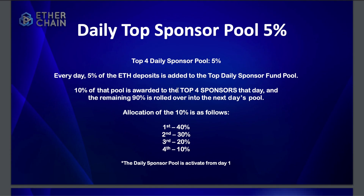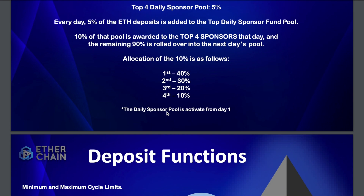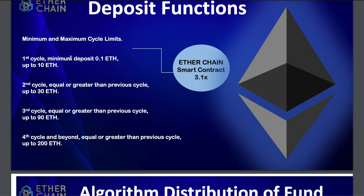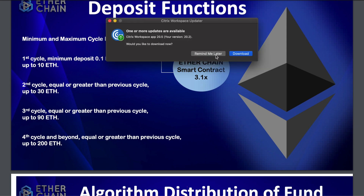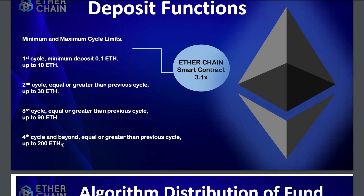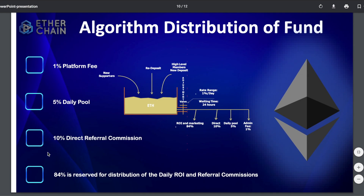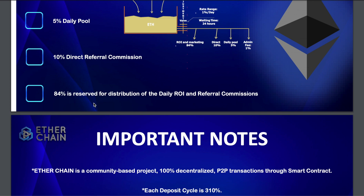The daily pool represents 5% of all deposits. The minimum deposit is 0.1 ETH, about $25, which makes it simple to get into. There are also cycle limits — you can't just jump in with 90 ETH. The first cycle is 0.1 ETH to 10 ETH; you have to complete 310 days in that range before moving to the second cycle, then the third, then the fourth. You have to follow the cycle in order.